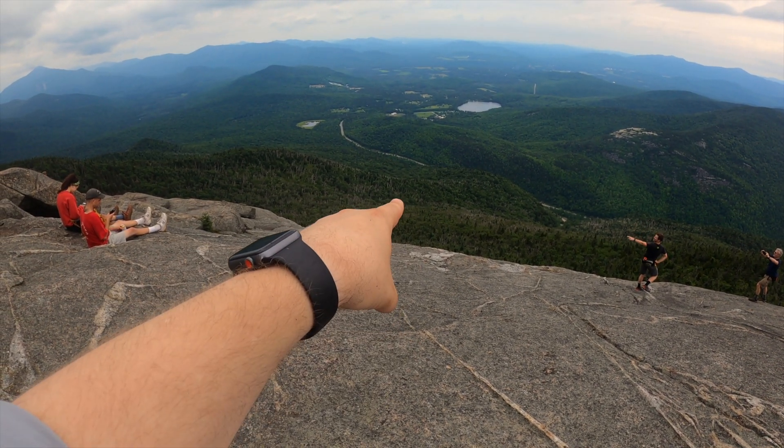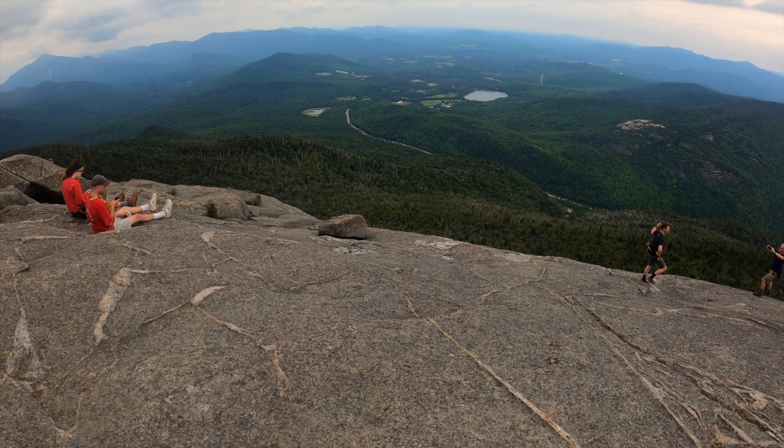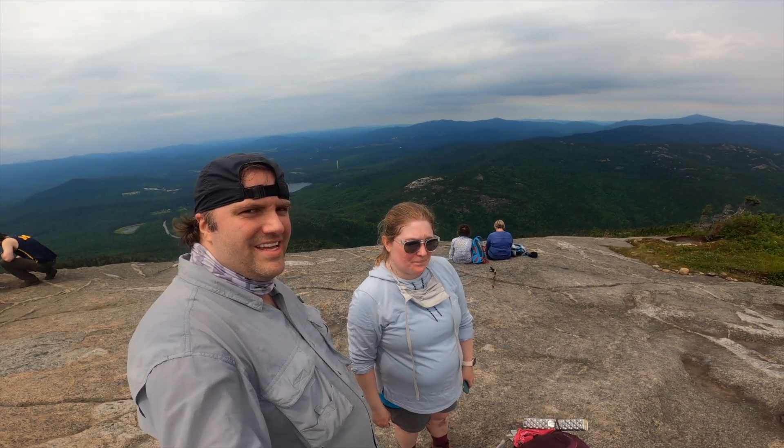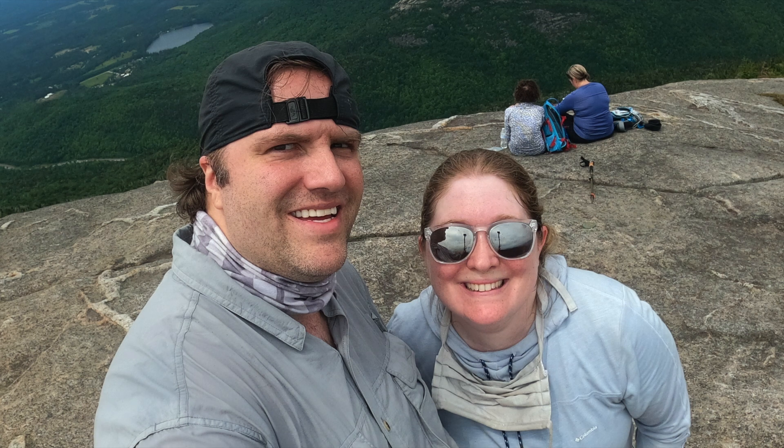We pointed out Lake Placid and the noticeable ski jumps below, and back down the mountain we went. I hope you enjoyed watching our Porter and Cascade mountain experience. Maybe you saw something that will help you along your hike to these two summits. I hope to share more content of hikes like this in the future, so I would encourage you to like this video and subscribe to the channel. Please leave comments below sharing your Cascade and Porter mountain experience.